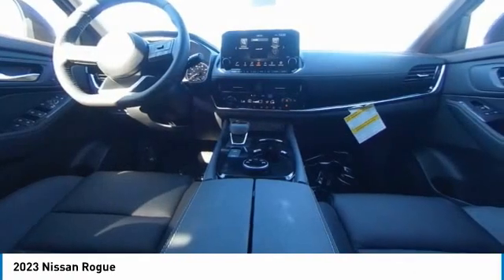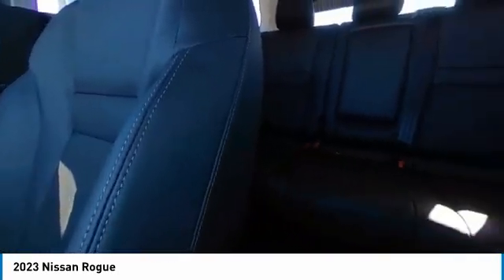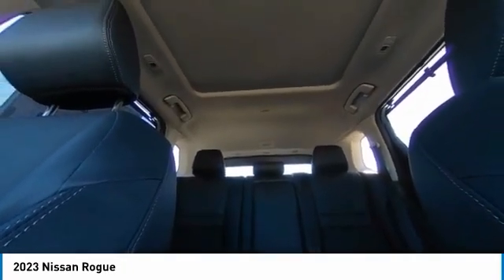This vehicle has less than 100 miles. Here are some of this vehicle's great options: electronic stability control, heated mirrors, alloy wheels, power lift gate, brake assist.